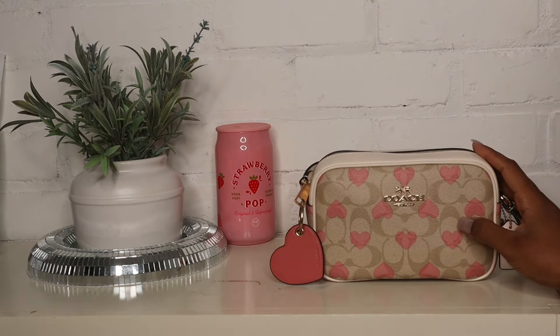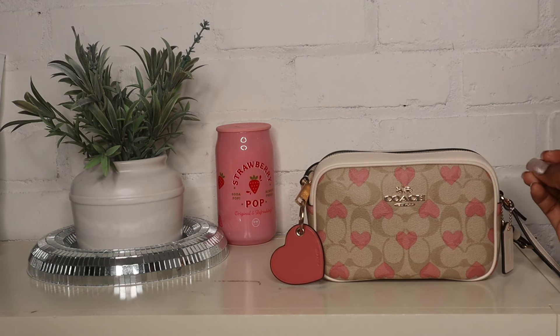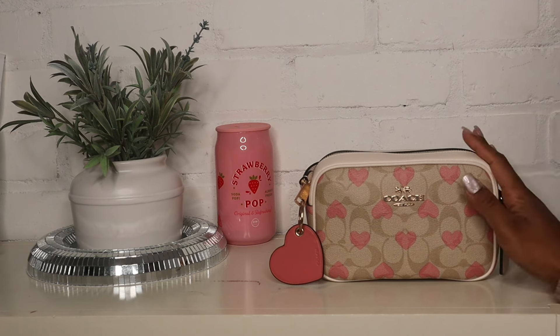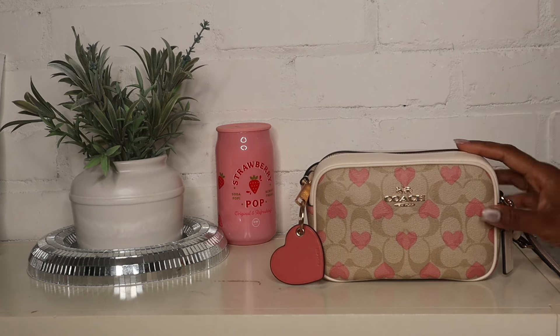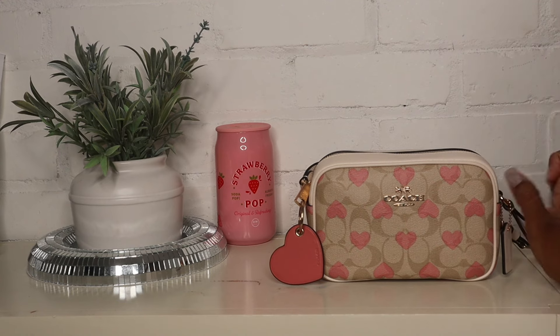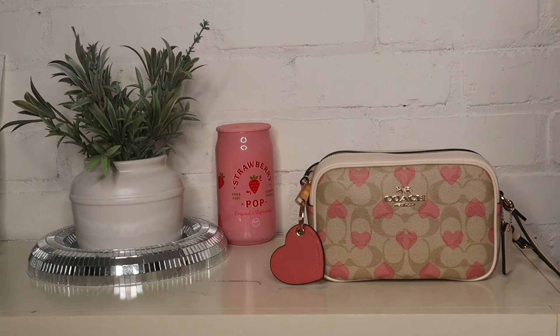That's everything I was able to fit in my Coach camera bag. I didn't expect it to be so small — I thought I'd fit more stuff — but I made it work and it doesn't look oddly shaped. I'll be wearing this tomorrow, which is today for you guys, so happy Valentine's Day! I hope you guys enjoyed it and felt all the love today. I'll see you in my next video.